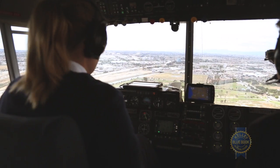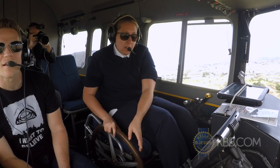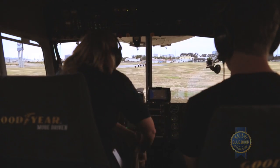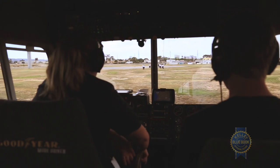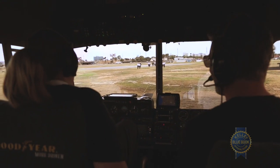With the blimp landing, every landing has to be perfect. Shove that nose down. That was really good. I don't know what a blimp landing is supposed to look like, but that felt like aces.